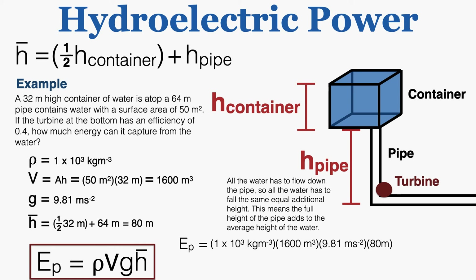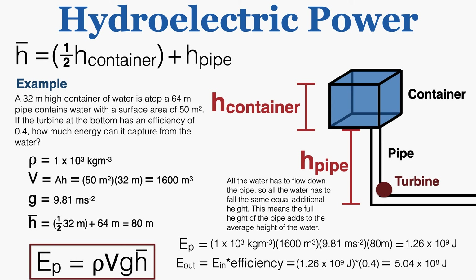Using the potential energy equation, multiplying these values out gives 1.26×10⁹ joules. The turbine is 40% efficient, so to find the energy output we multiply the energy in by the efficiency of 0.4, which gives a total energy captured by the turbine of 5.04×10⁸ joules. And that's everything you need to know about solving problems with hydroelectric power in IB physics.